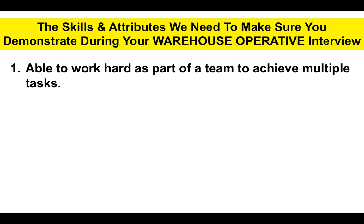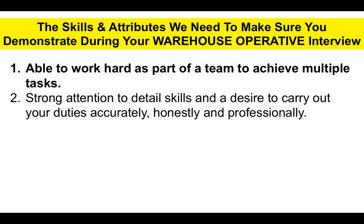First of all, you need to show that you are somebody who can work hard as part of a team to achieve multiple tasks, because as a warehouse operative you'll be doing lots of different tasks on a daily basis. Number two, you have to demonstrate strong attention to detail skills and a desire to carry out your duties accurately, honestly, and professionally, because you can't make many mistakes — whether taking stock in or sending goods out. You have to be accurate.